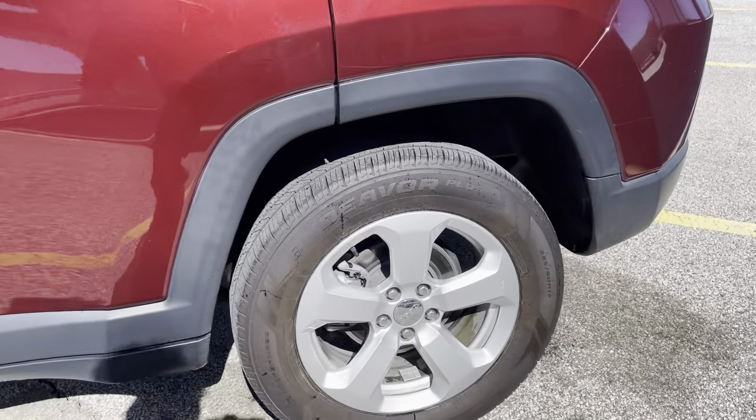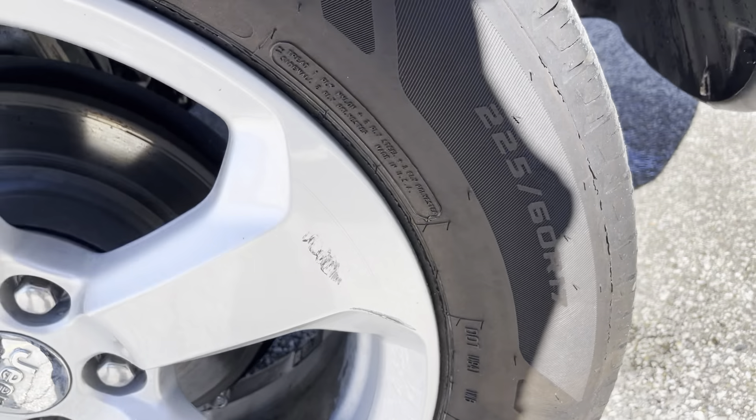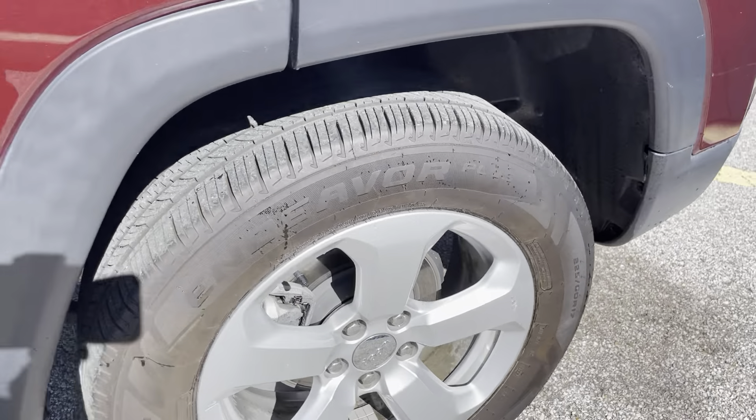Same thing goes for the rear — really good condition. Little nick here, but besides that, phenomenal condition, no road rash or anything like that.